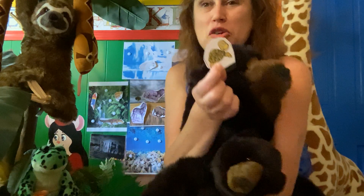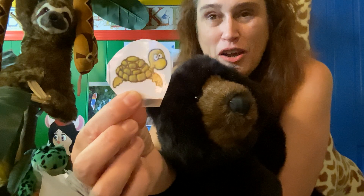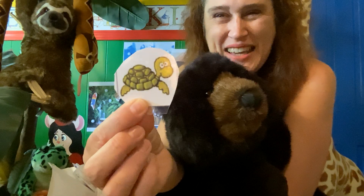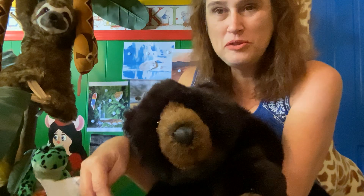What about this guy? Now, turtles live all over in different biomes of the world, but this particular one — look at his feet, they are made for swimming. So he's a sea turtle, and he lives in the sea. They are peaceful and they are beautiful.